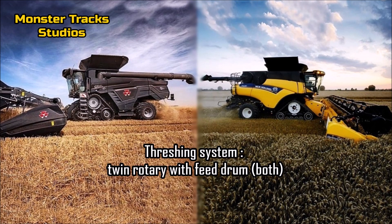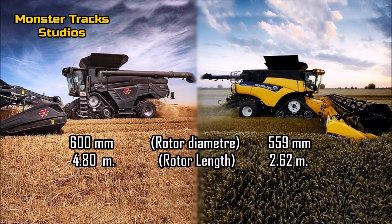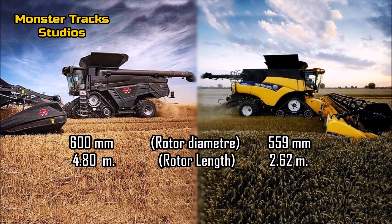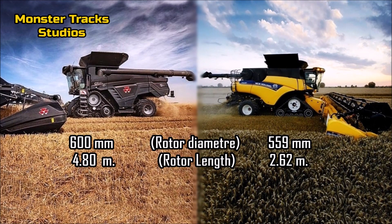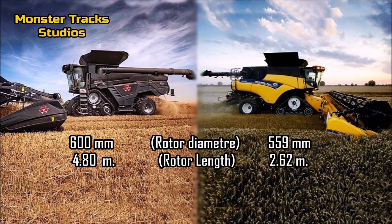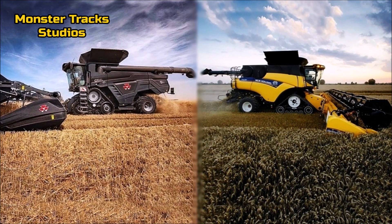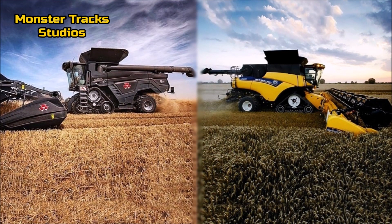As for the performance, both combines have a twin rotary threshing system with feed drum. The diameter of each rotor of the Ferguson is 600 millimeters and the length is 4 meters and 80 centimeters. Holland's two rotors diameter is smaller at 559 millimeters, and the rotor length is also smaller at 2 meters and 62 centimeters. As for the rotors, the Ideal Ferguson clearly takes the advantage.